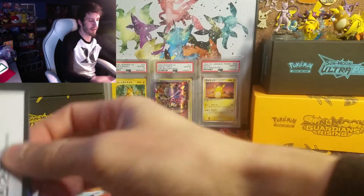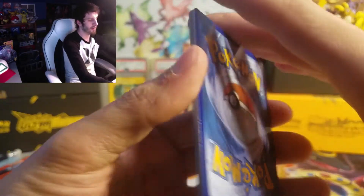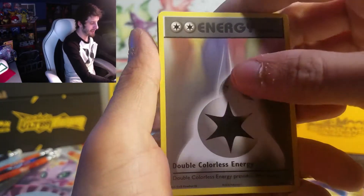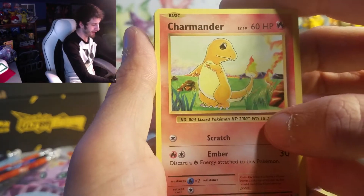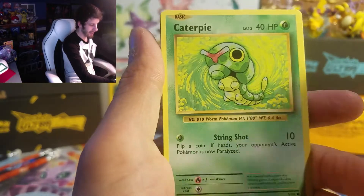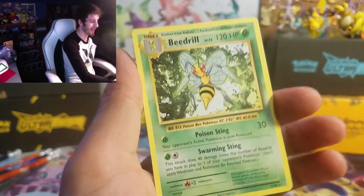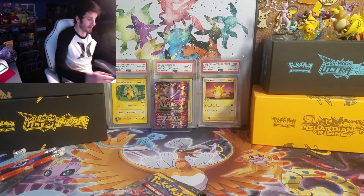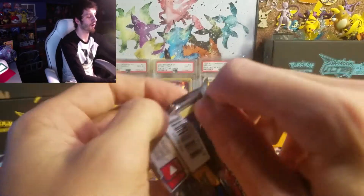Going into Evolutions. There's a Charizard Spirit Link. Got a double colorless energy. Machoke with them swole arms. Got a Charmander just hanging out, lighting grass on fire, having fun. Diglett. Ghastly. Caterpie. Drowsy. Caterpie reverse. And on the end we got a Beedrill — this is probably the only card I ever pull out of Evolutions because it's very common. And then we got Sun and Moon, looking for some Rainbow Rares.